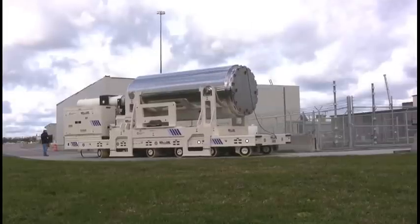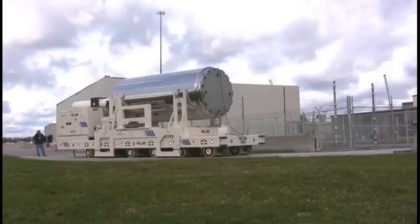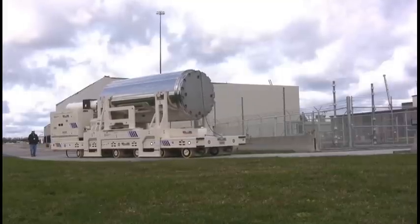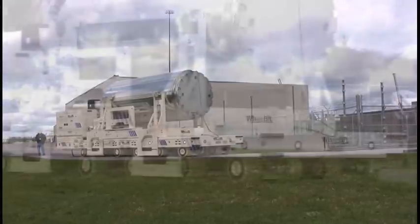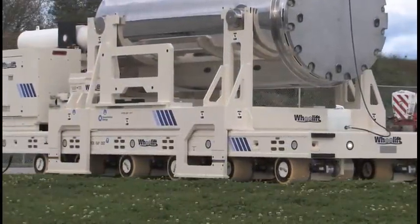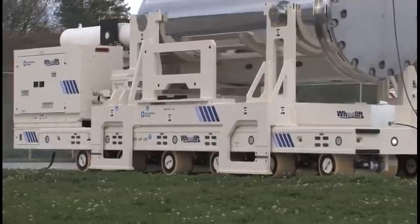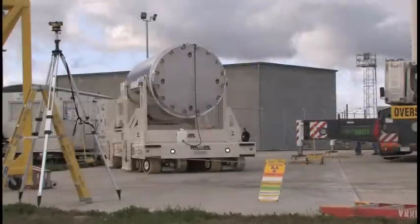This canister is in a horizontal position. It has to be transported approximately a quarter of a mile outside on a designated heavy haul path, in order to take the fuel from where it's loaded in our spent fuel pool to the final location where the long term storage modules are located.